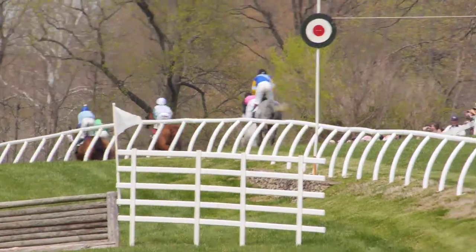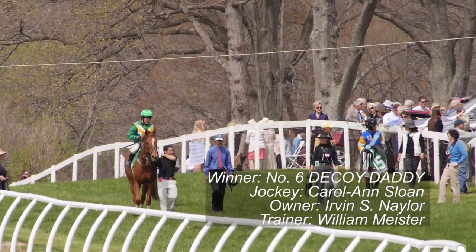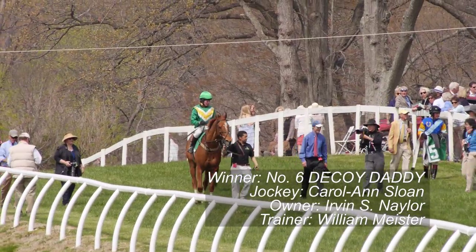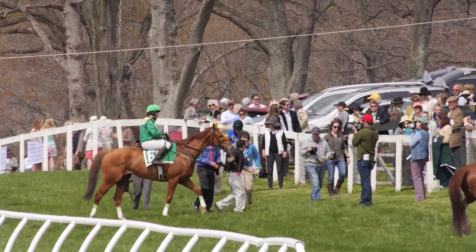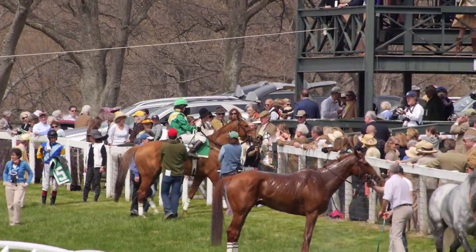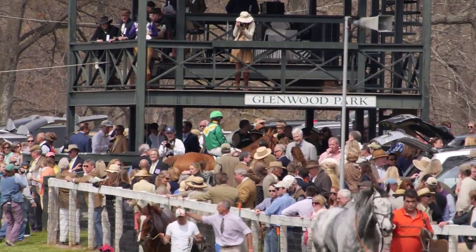Decoy Daddy has won, taking second as well back in 2011. So for the last three out of four years, here he is — your champion of the great Temple Guapmi. Now in the winner's circle, number 6, Decoy Daddy.